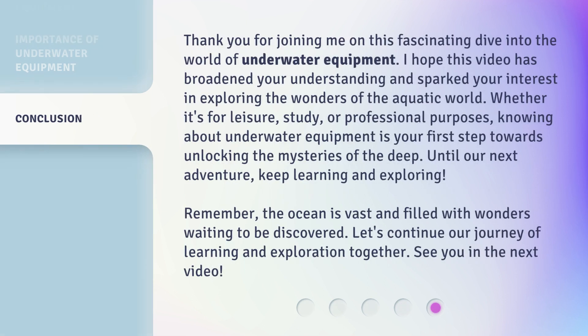Thank you for joining me on this fascinating dive into the world of underwater equipment. I hope this video has broadened your understanding and sparked your interest in exploring the wonders of the aquatic world. Whether it's for leisure, study, or professional purposes, knowing about underwater equipment is your first step towards unlocking the mysteries of the deep. Until our next adventure, keep learning and exploring. Remember, the ocean is vast and filled with wonders waiting to be discovered. Let's continue our journey of learning and exploration together.